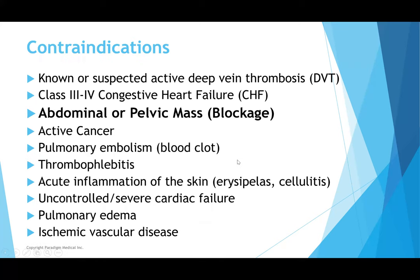Here's a list of contraindications: any type of blockages, infections, blood clotting, cellulitis — these are conditions where we do not want to be pumping at that time. It's very important to make sure these are vetted by your healthcare practitioner before one of these devices is prescribed to you.